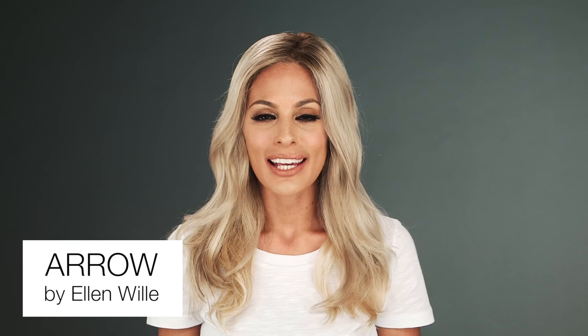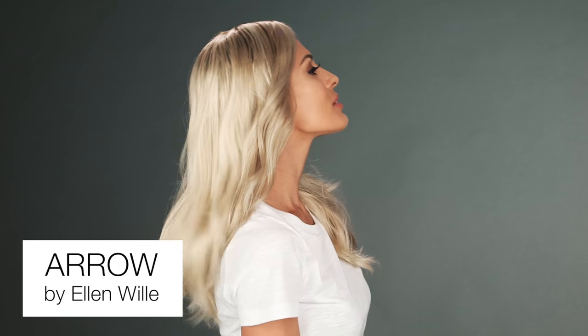Ellenvilla wigs are known for their attention to detail. Each cap is designed for that specific style. Modern and long, this is the catwalk look of the next generation with its long face framing layers.